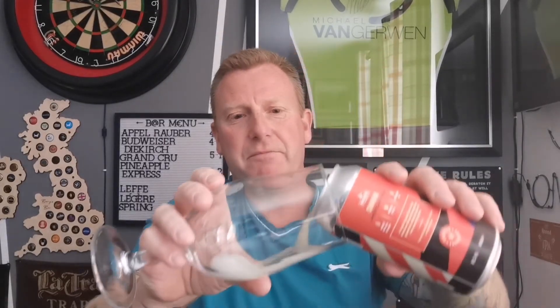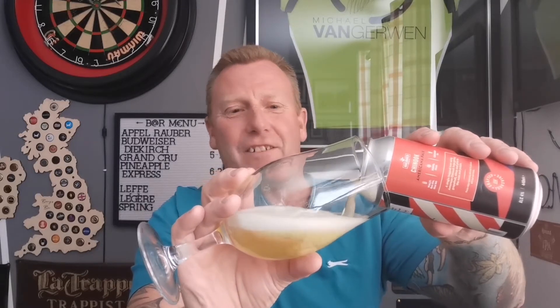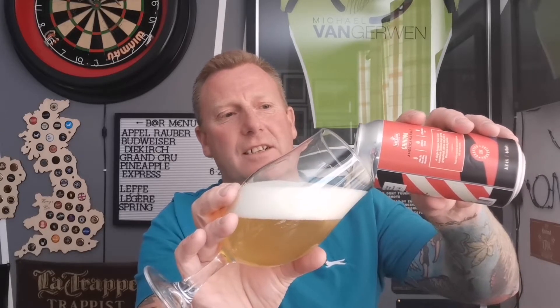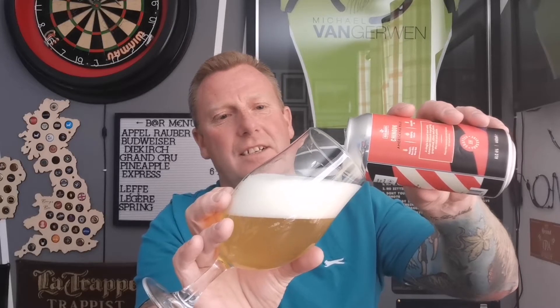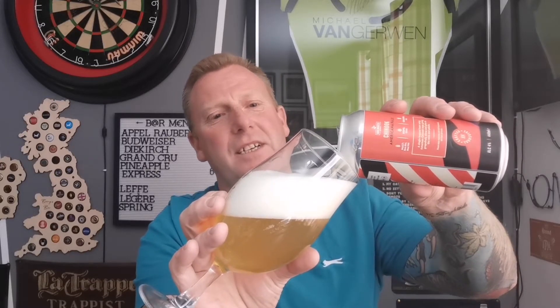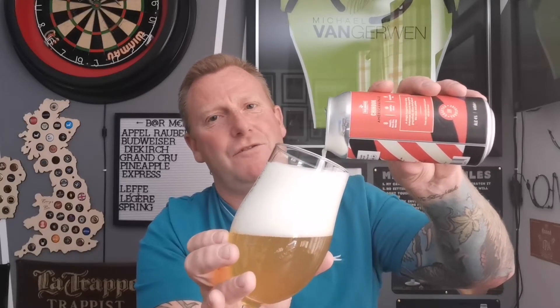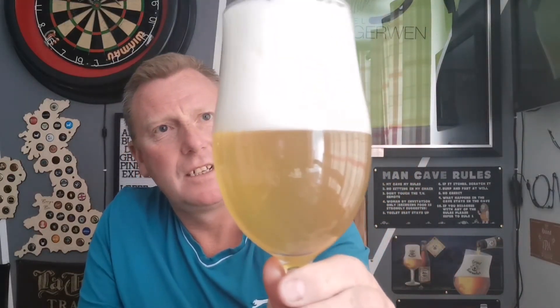So without further ado, let's get this beer open, get it out the can and into a glass and see what we get. Oh — excuse my French — a rather lively one, but I suppose I've been throwing the beer around. It's rather lively so I'm going to have to take this nice and easy. It really does seem to be creating a big head even though I'm trying not to be too vigorous with the pour. Clearly I excited the beer too much in the can.